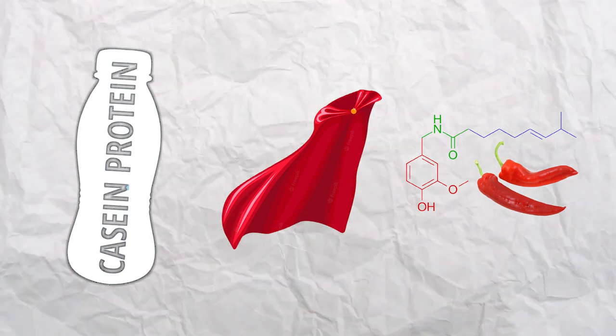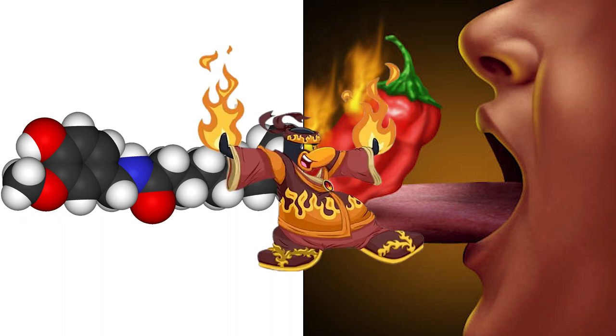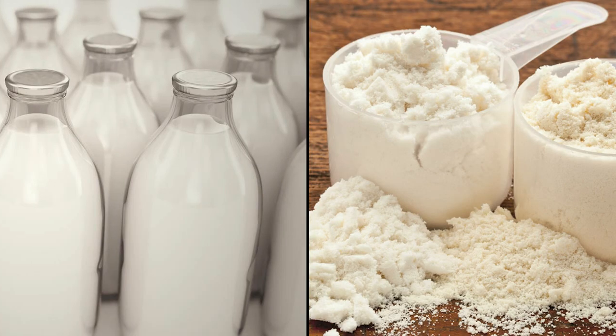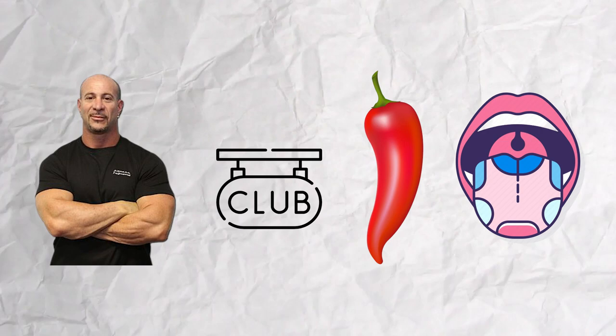Let's dig deeper into the heart of the matter. Capsaicin molecules — those sneaky little devils responsible for the blistering heat in spicy food — are like tiny fiery ninjas. They've got a knack for seeking out the fatty, oily nooks and crannies of your mouth. But here's where milk and its trusty sidekick casein swoop in to save the day. Casein is the cool-headed hero in this spicy saga, armed with a mission to create a creamy, dreamy barrier between capsaicin and your taste buds. Imagine casein as a smooth operator, sliding in like a velvet rope at a swanky club, separating the fiery capsaicin from your unsuspecting taste buds.